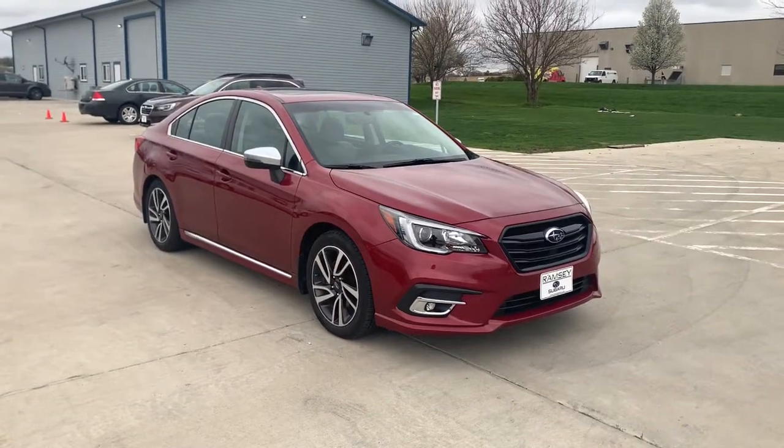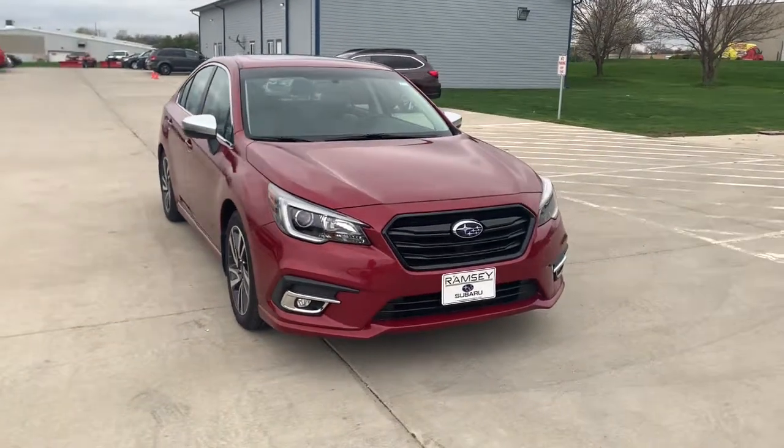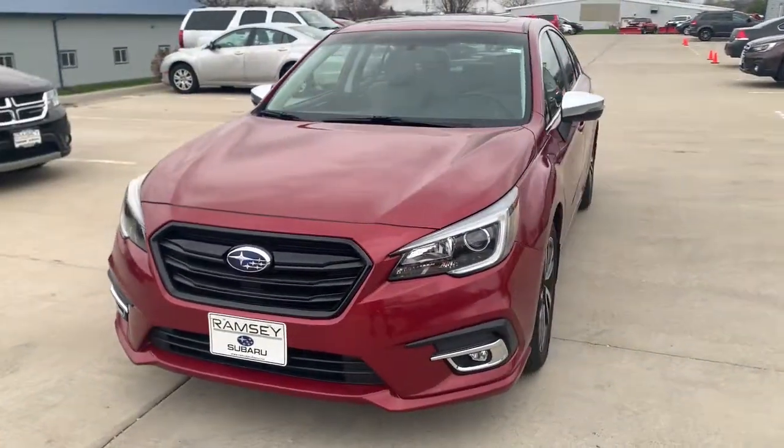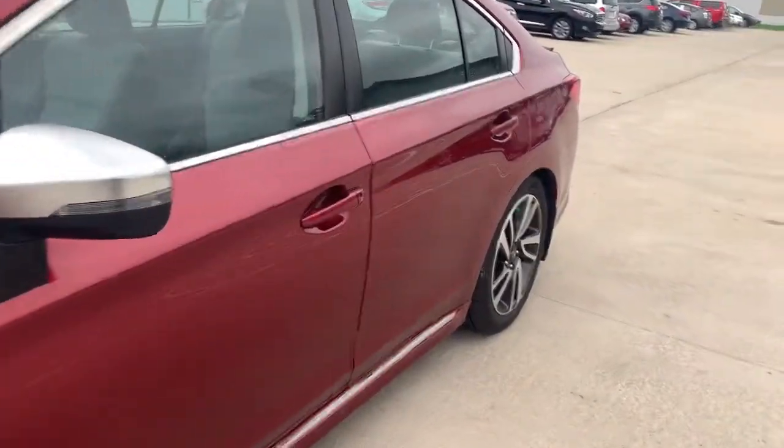Your next car could be the 2018 Subaru Legacy. This vehicle is an outstanding buy with fewer than 50,000 miles on the odometer. This good-looking Legacy is spacious, comfortable, and engineered to keep you safe.